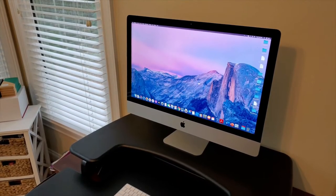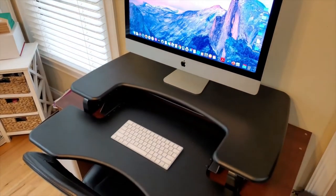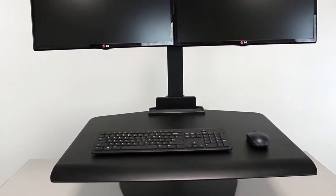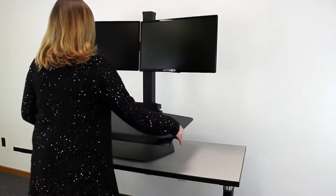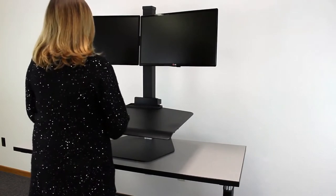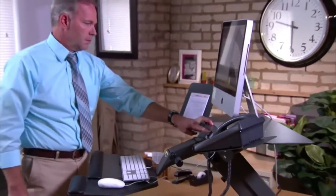Standing desks are all the rage because they have been proven to help people stay more active while they work. But what about when you need to take a break? A standing desk converter can be an inexpensive addition for people who are trying to make their workplace more comfortable. If you are searching for the Best Standing Desk Converters, you have come to the right place.